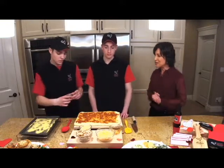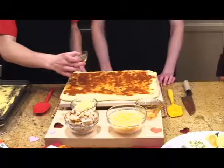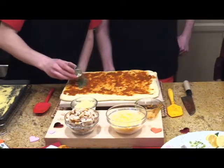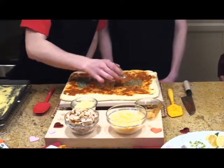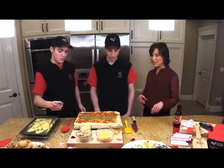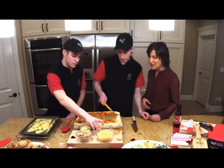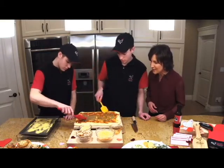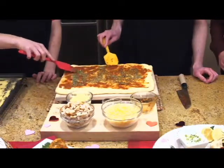Next, Dustin pours on the oregano and basil — a tablespoon of each. That really brings in those pizza flavors. Spread it across the dough. Brilliant, guys — looking good, and it smells good too!